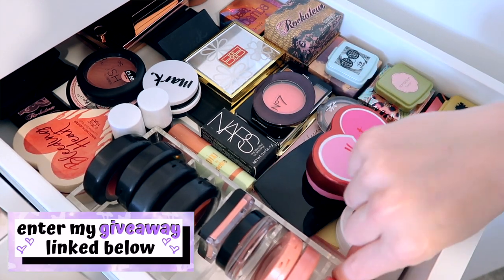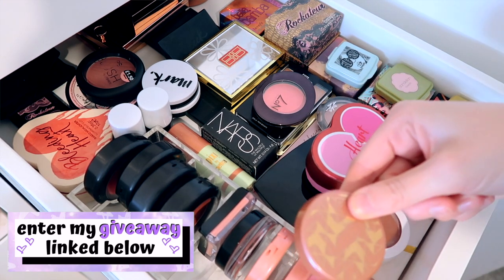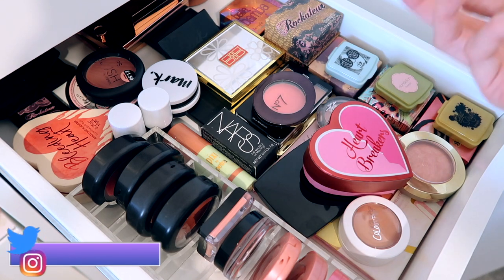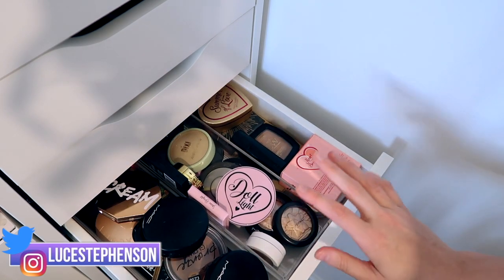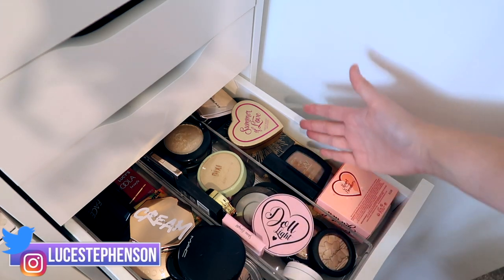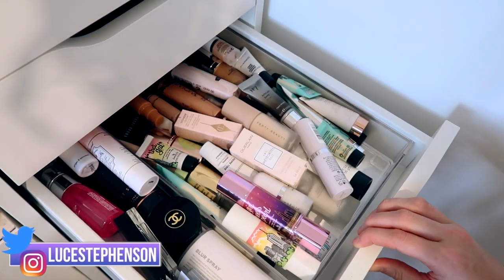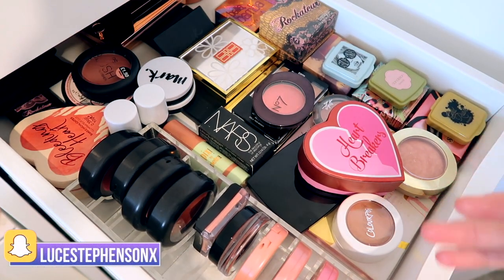I've got a little container down the side here which has my Tarte ones, some cream ones, and some MAC ones — I just needed somewhere to put them, to be honest. They don't fit into any of my other drawers. I ideally would have preferred to put them in my bronzer and highlighter drawer but it just wouldn't have worked because I have too many of those.